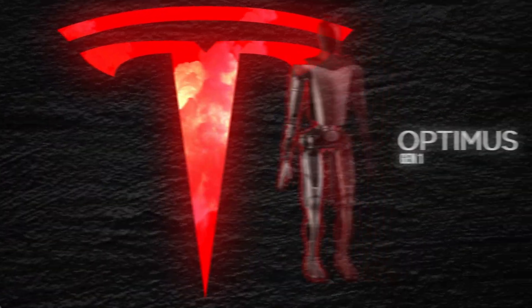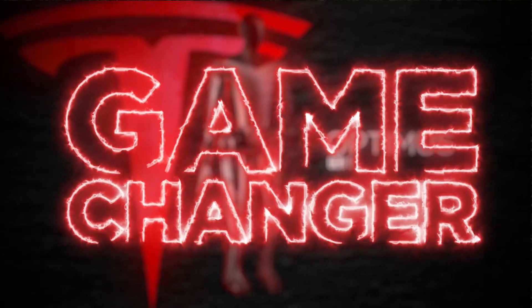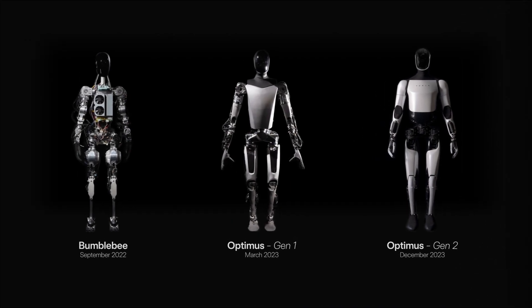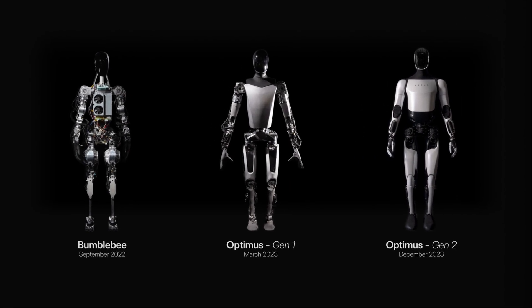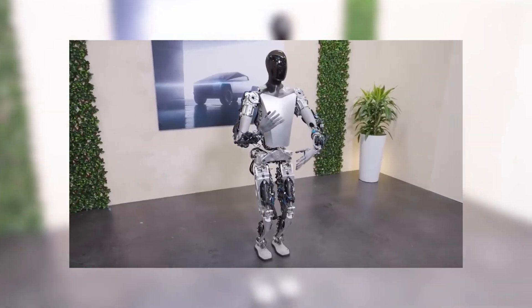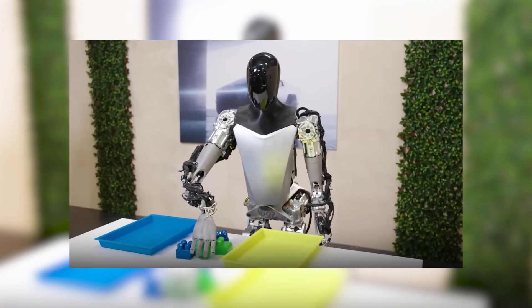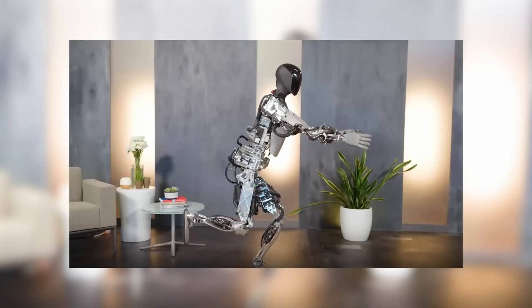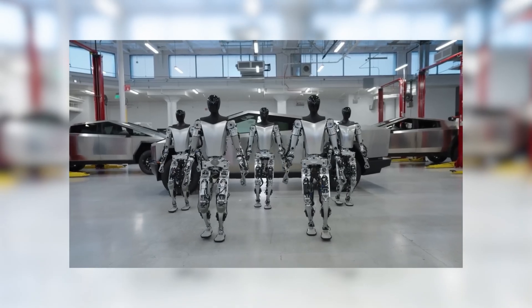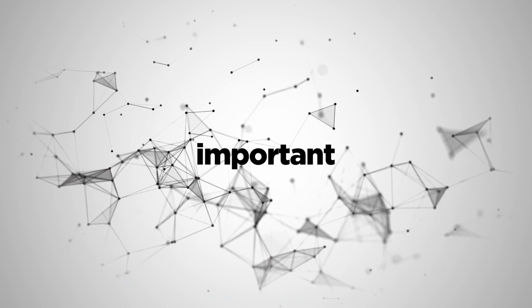Fast forward a year, Tesla dropped another bombshell — the first Gen Optimus Robot. It was a game changer. Suddenly, the skeleton frame had transformed into something that resembled a real functioning robot. It had hands that could do more than just grab objects; they could manipulate them with precision and perform pretty difficult tasks — and yes, even strike a yoga pose or two. And the best part? It could walk. Really walk, like it had somewhere important to be.